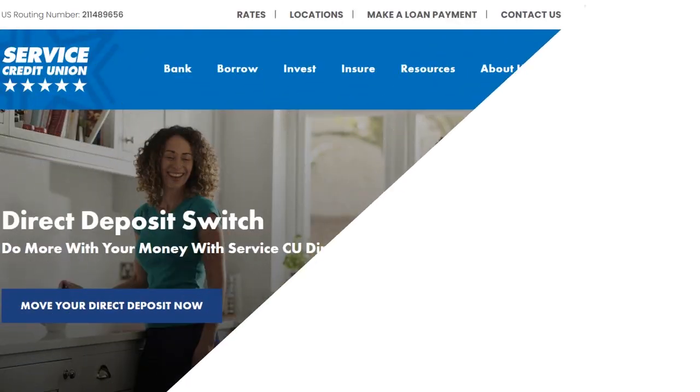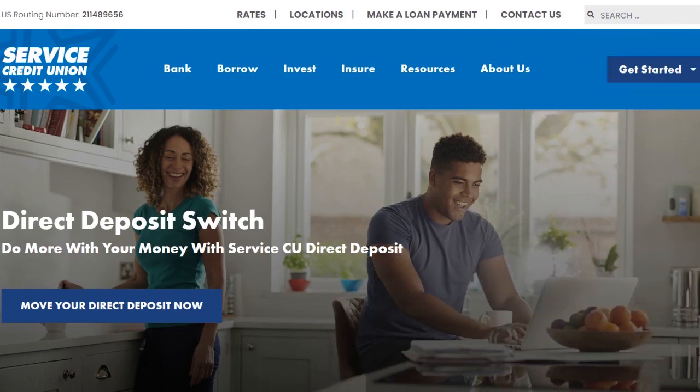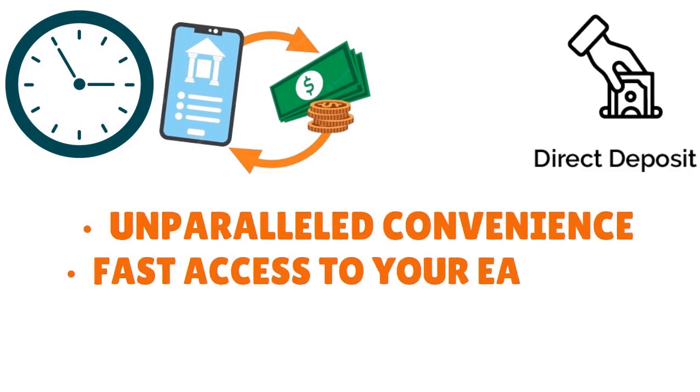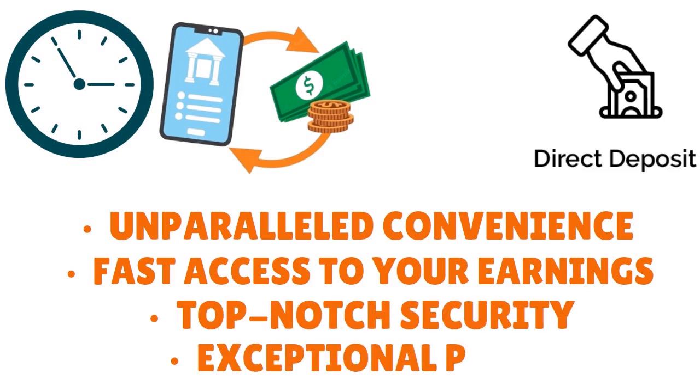If you're looking for a credit union that allows you to get paid two days early, think about Service Credit Union. Like Navy Federal, it has some military affiliation as a condition. With Service, the direct deposit process happens real fast — it gets activated after just 30 minutes after you initiate it. With a direct deposit through Service, you have unparalleled convenience, fast access to your earnings, top-notch security, and exceptional perks.